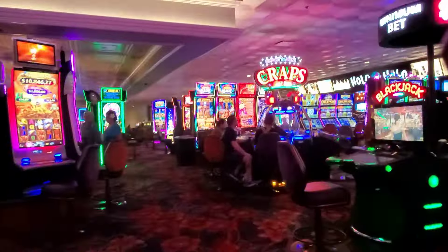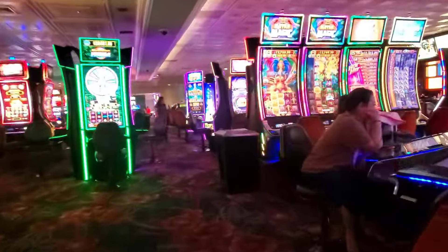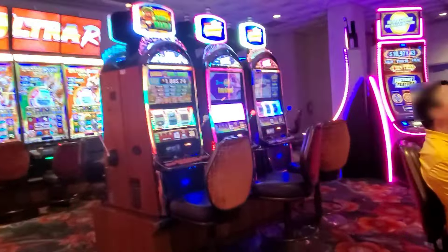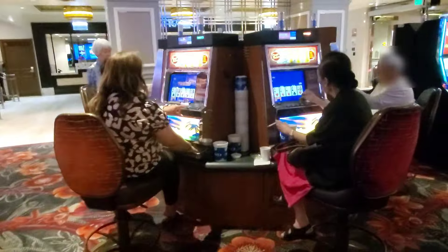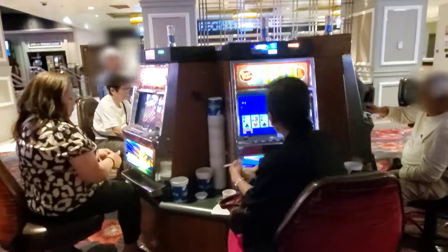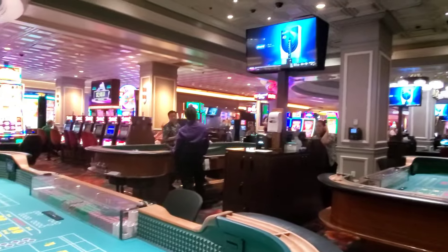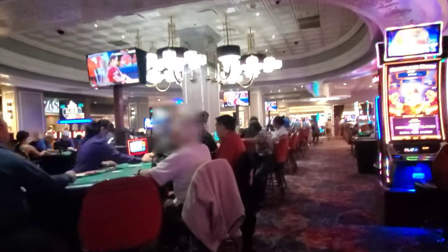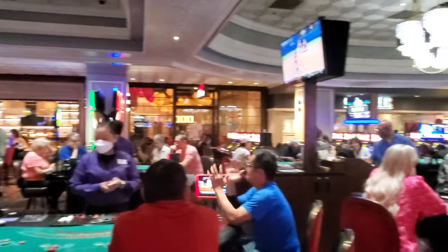There are over 900 slot machines on the Cal's casino floor with popular games like Buffalo and Wheel of Fortune. I was pleasantly surprised to see some video poker machines that still use coins rather than tickets — so old-school cool! The Cal has about 21 tables with games like blackjack, roulette, and craps. As a gauge, I saw minimum bets of $15 for blackjack.